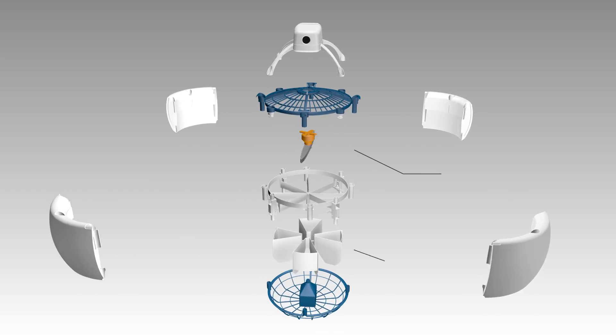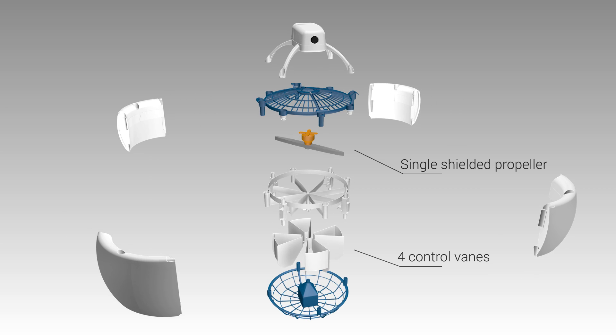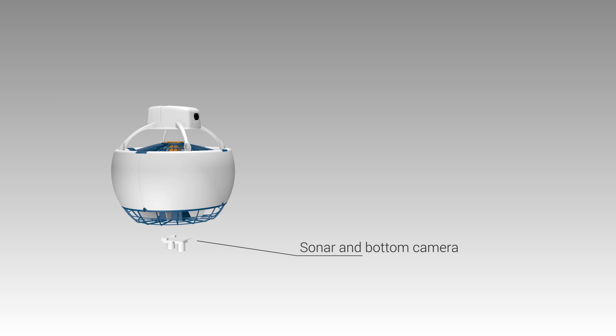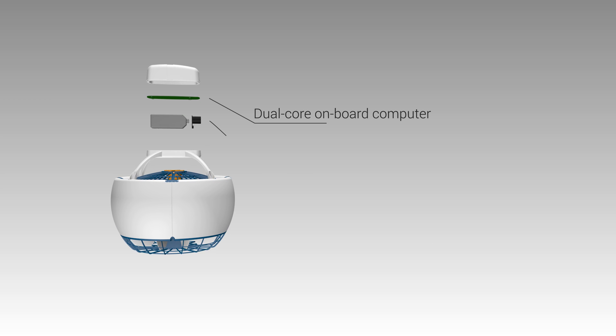What makes Flying Design so innovative? It's made of a single shielded propeller and four control vanes for stability. It has the same size and weight of a soccer ball. It's packed with sensors, a powerful onboard computer, an HD camera, and a Wi-Fi connection.